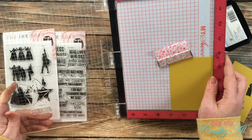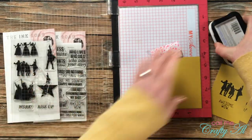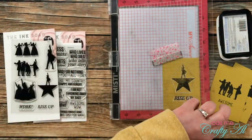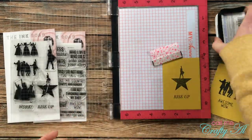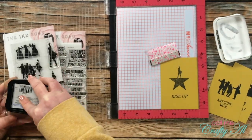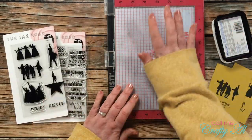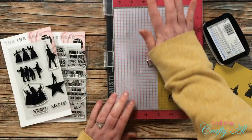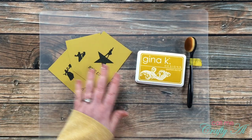For the final card I chose the Alexander Hamilton logo with Alexander on top of the star, and the sentiment I used for this was 'Rise Up.' Once I had all three of these stamped, I set them to the side for probably ten minutes and let them dry well before moving on to the next step.